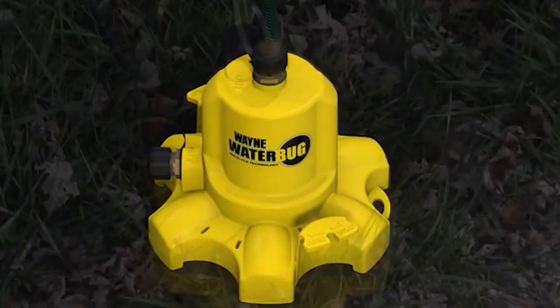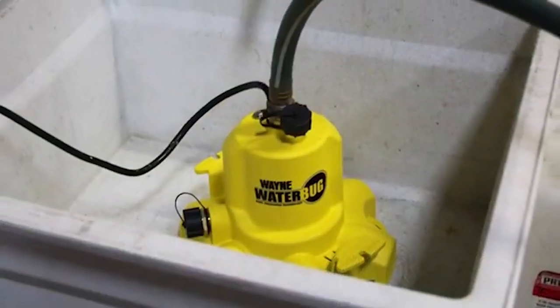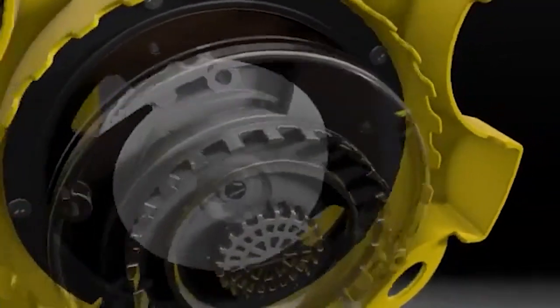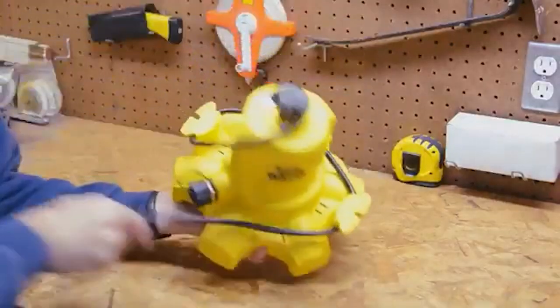Using the water bug is as simple as connecting a garden hose. What's more, the built-in multi-ring suction strainer makes sure that no debris gets through, saving you the trouble of having to deal with clogged pipes. But don't get too impressed, because this next gadget will truly blow your mind.